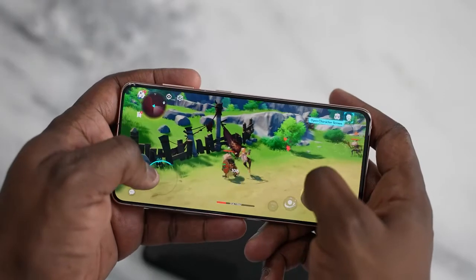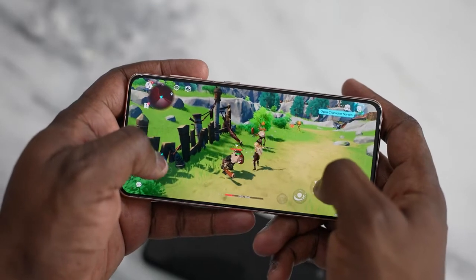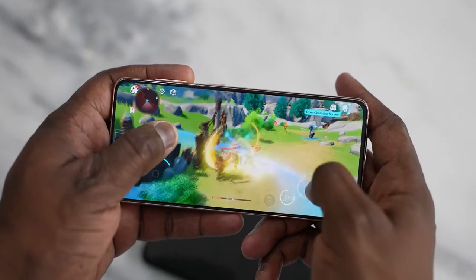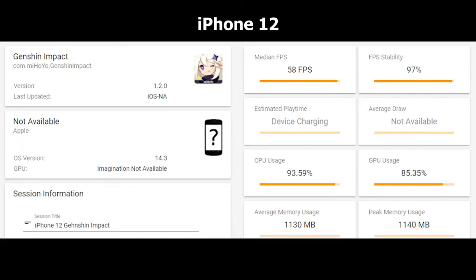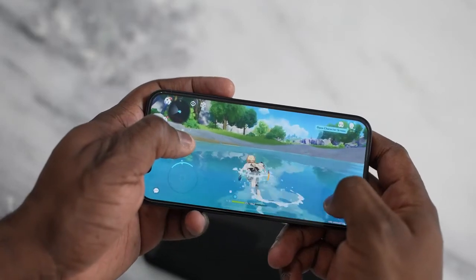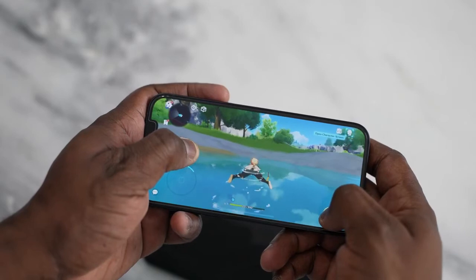Finally, Genshin Impact — a graphically intensive game. I set it to 60 FPS, the highest available. On the Galaxy S21, we get 60 FPS with 99% stability, CPU usage at 27%, and average memory usage at 1,417MB. On the iPhone 12, we get 58 FPS — two frames lower — with stability dropping to 97%, and CPU usage is very high at 93.59%, with average memory usage at 1,130MB.